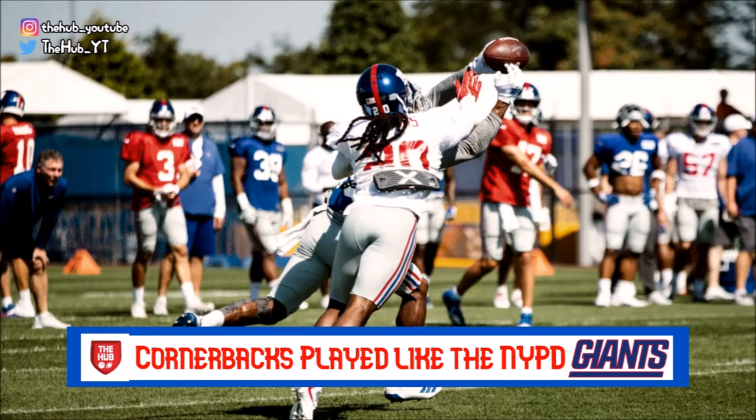Sticking with the cornerbacks, one of the standouts today was Janoris Jenkins — a name that we haven't heard in a long time among standouts for the New York Giants. Similar to Baker, we don't hear his name a lot, and that's good for cornerbacks, because it means you're quietly doing your job. You're not getting blown coverages, not getting burnt by receivers, not giving up touchdowns. It means you're probably doing a good job on whoever you're covering. Today Jenkins finally got his name called.